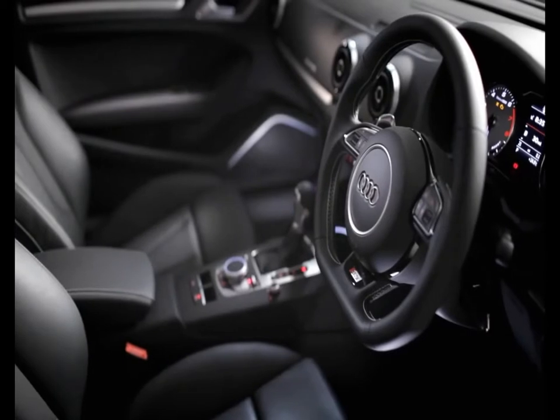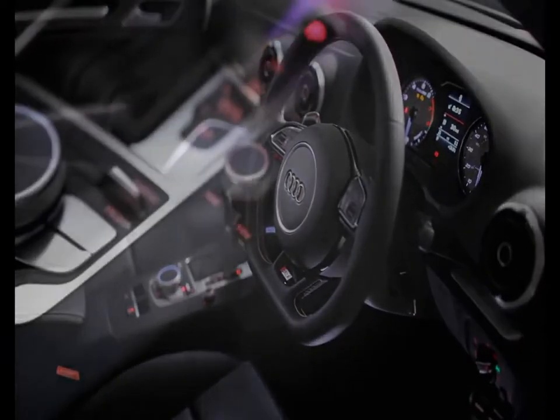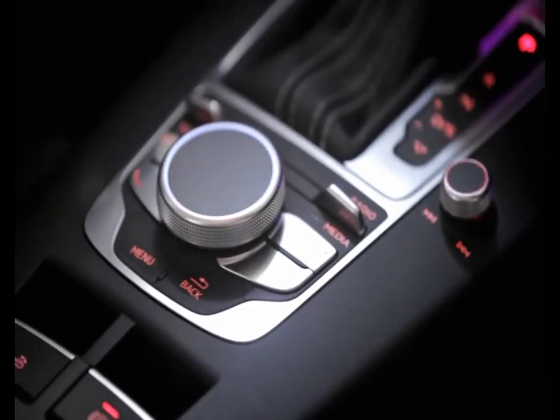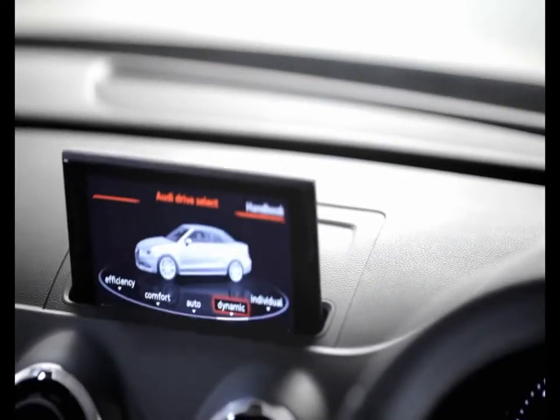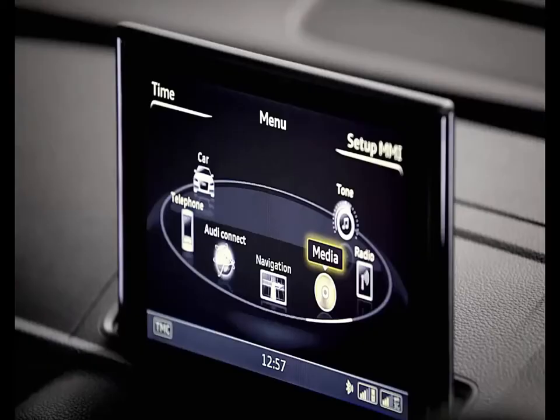The interior of the S3 Cabriolet is stunning. Audi's attention to detail, perfect ergonomics, and the use of the highest quality materials make the interior of the S3 the benchmark for quality and design.